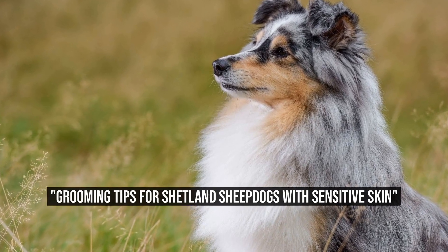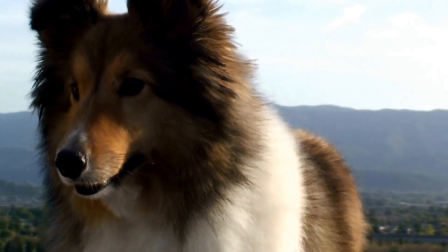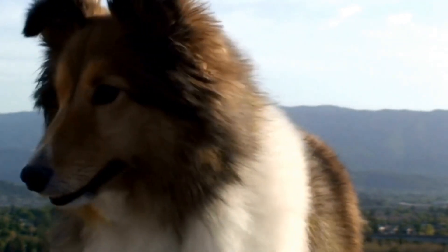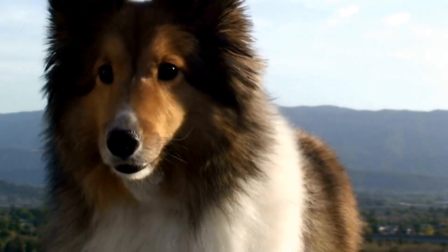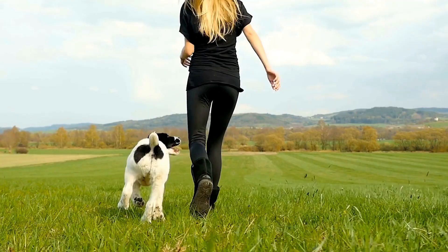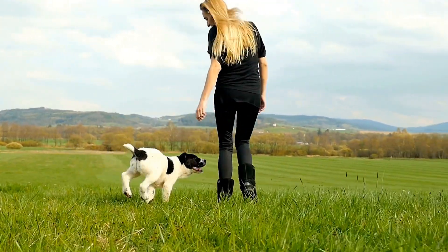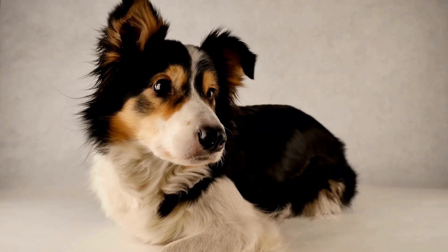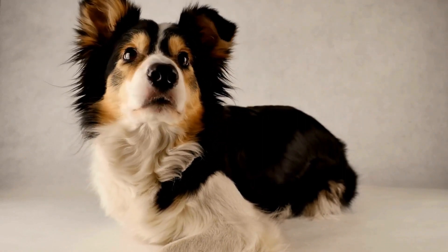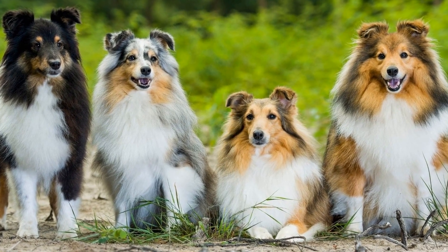Grooming Tips for Shetland Sheepdogs with Sensitive Skin. The Shetland Sheepdog, commonly known as the Sheltie, is a small to medium-sized herding dog breed that originated in the Shetland Islands of Scotland. These intelligent and affectionate dogs are known for their loyalty and gentle nature, making them great companions for families. However, like any other dog breed, Shelties require proper grooming to keep their coat healthy, especially if they have sensitive skin. In this article, we will discuss the grooming needs and frequency for Shetland Sheepdogs with sensitive skin.